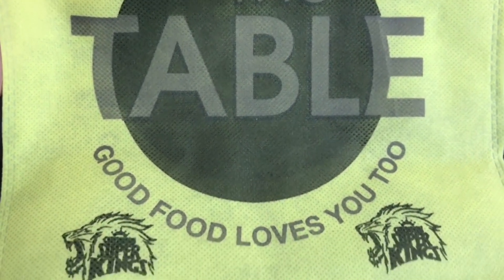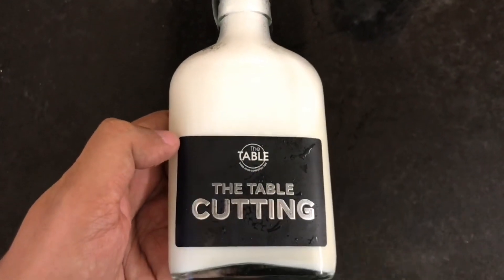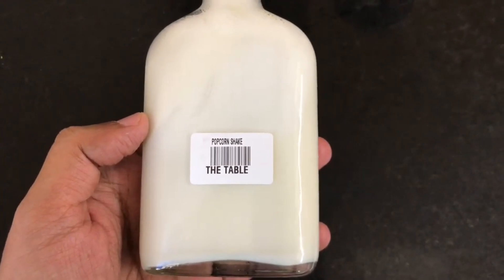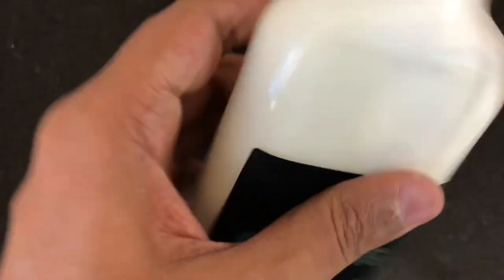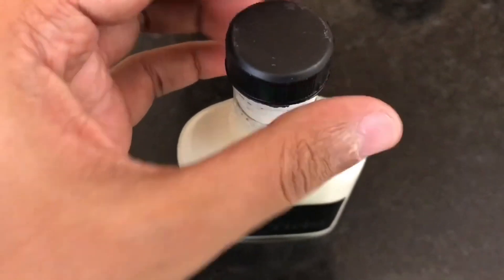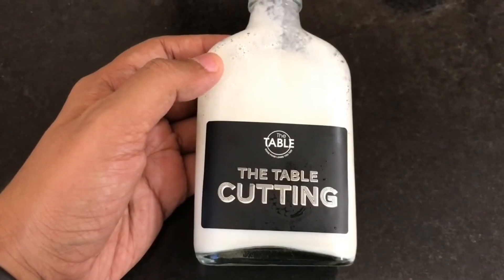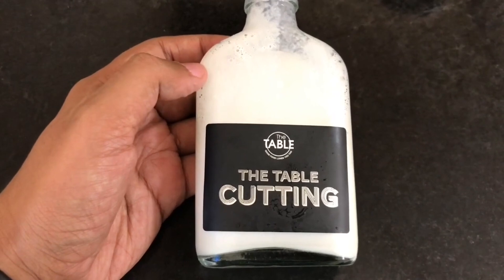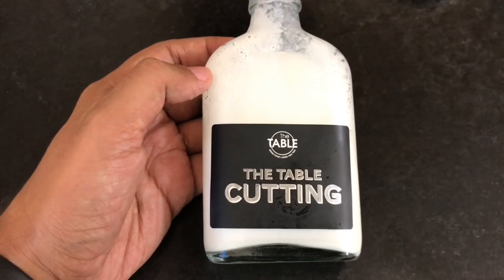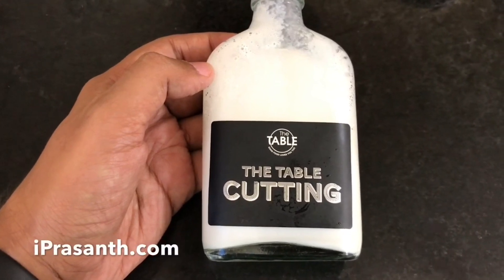Let's take a look at this drink from The Table. Their popcorn shake costs around 145 rupees or around 2 dollars and comes in a unique bottle. It has an artificial popcorn flavor — very unique tasting. I think a few popcorn pieces would have given it a nice texture and improved the taste. A bit too artificial for me, but a very unique taste.